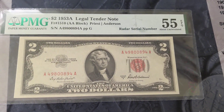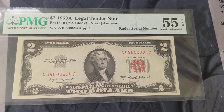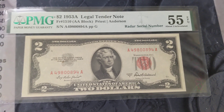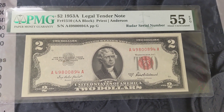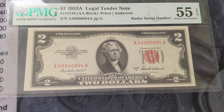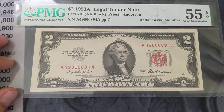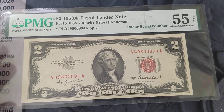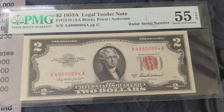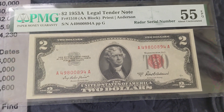Hey guys, hope everyone's having a good Fancy Friday, and here in front of you is a Radar legal tender. If you keep up with my videos and have watched Fancy Friday in general over the last month or two, you've probably seen the star true binary fancy that I showed you that was a legal tender. And in that video, I made a comment of, you know, go to eBay, go to Heritage, go to any auction site and see if you can find a Radar legal tender.